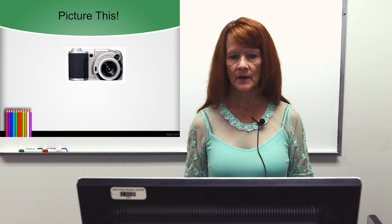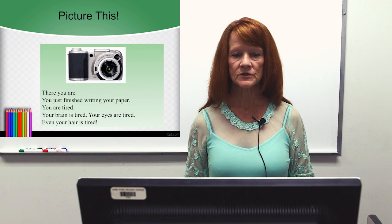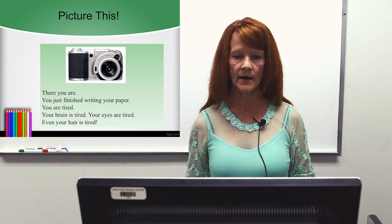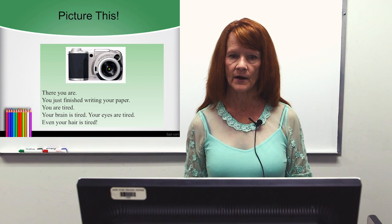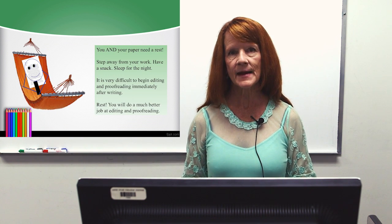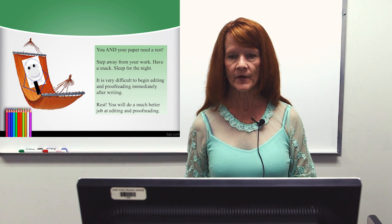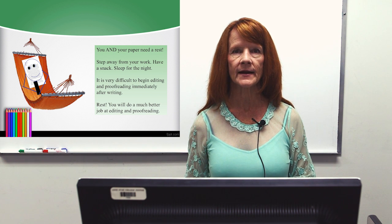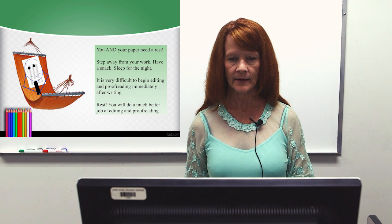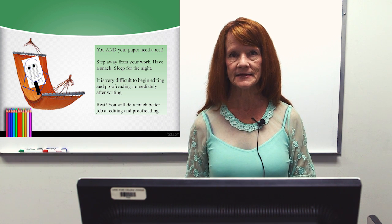Picture this. There you are. You just finished writing your paper. You're tired. Your brain is tired. Your eyes are tired. Even your hair is tired. You and your paper need a rest. Step away from your work. Have a snack. Sleep for the night. It is very difficult to begin editing and proofreading immediately after writing. Rest — you'll do a much better job at editing and proofreading.